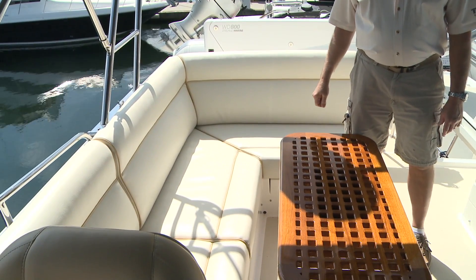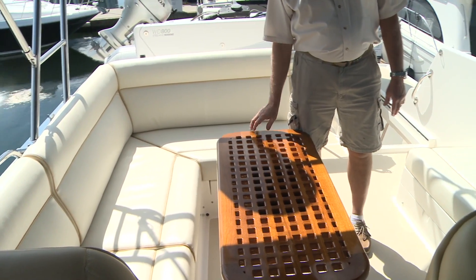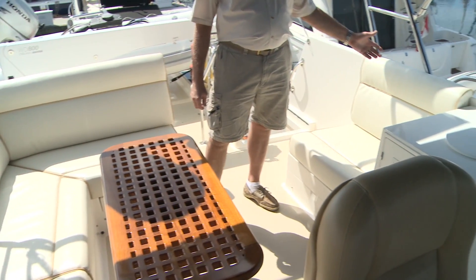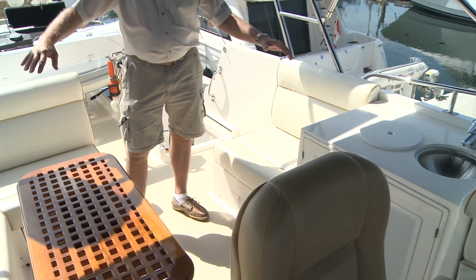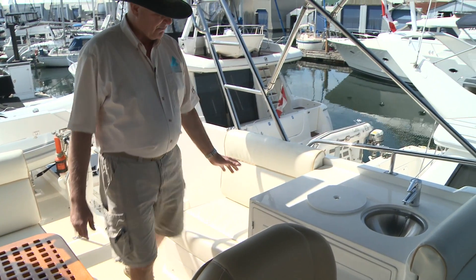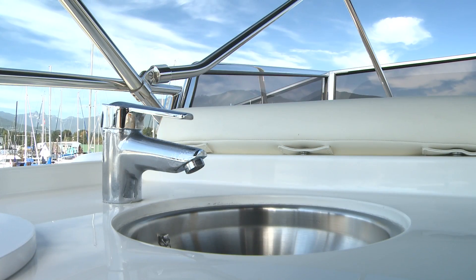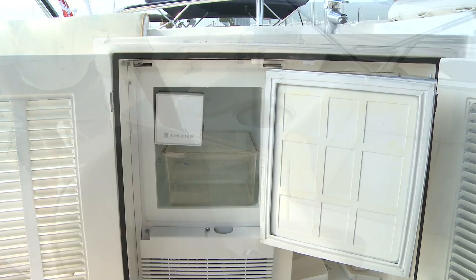Over here we have an L-settee with a beautiful teak finish table — again manufactured at Grand Banks — and right across from that, another settee, so you have a nice social circle here. It's a beautiful layout. We've got your upper kitchen with a wet bar, storage below, and an ice maker of course.